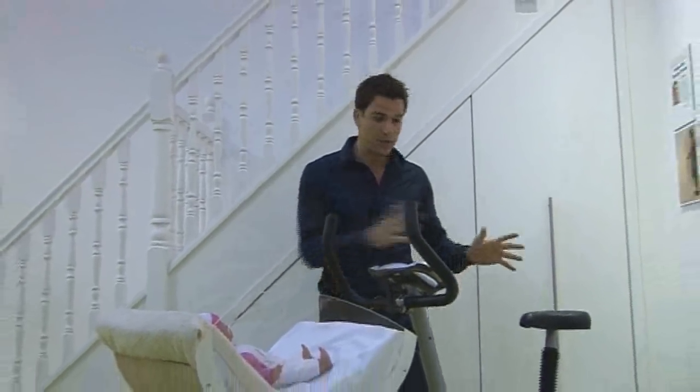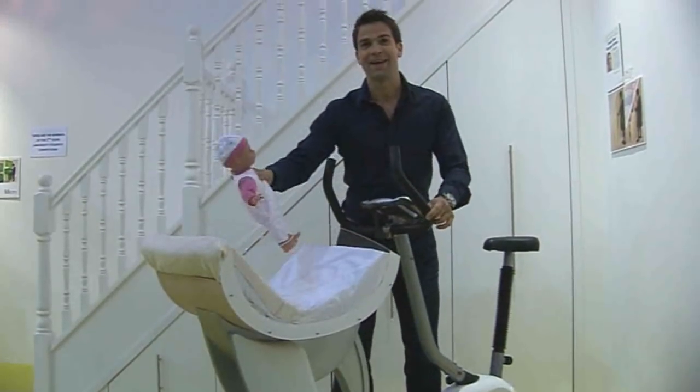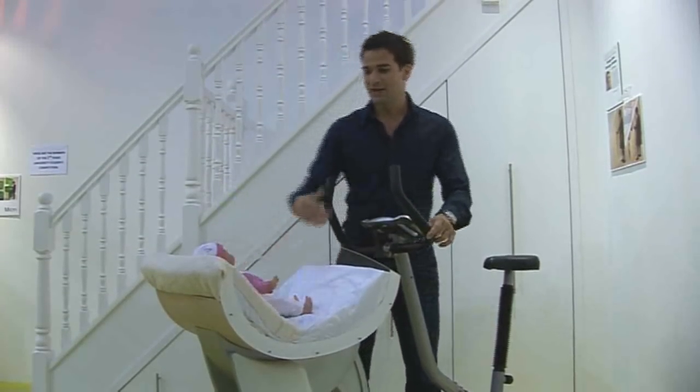This is the Bike Dream Machine. Basically you do your exercise on your bike whilst cradling your child in here — it even cries on cue. So that is one idea.